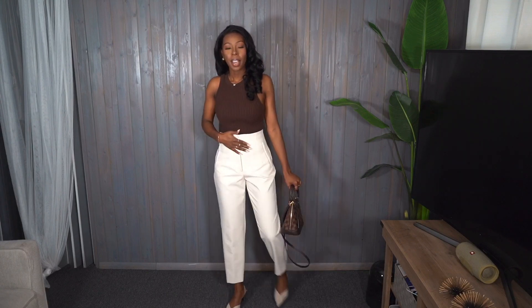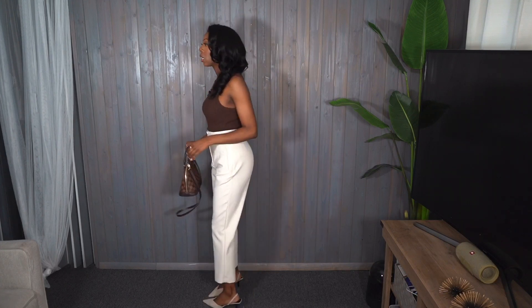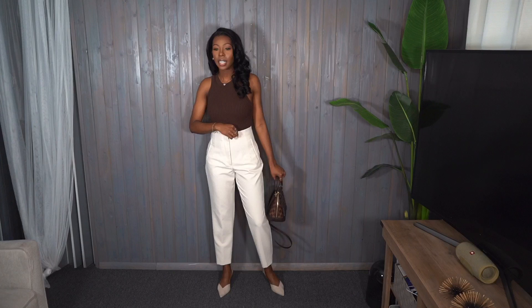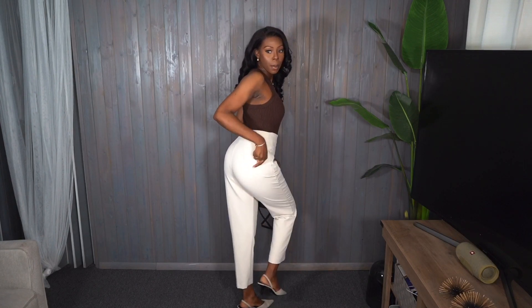I decided to pick up these high-waisted trousers — I've seen a lot of people with them and they look really nice. I have a little size dilemma: this is a size small and it's just a little baggy, but an extra small would be a little too tight, especially in the booty area. The underwear print kind of shows, which is why I didn't want to go extra small — I don't want to have to wear a thong every time I wear these pants.